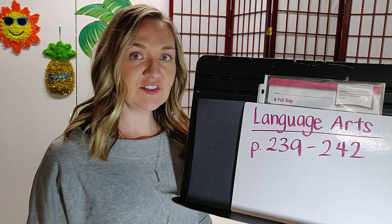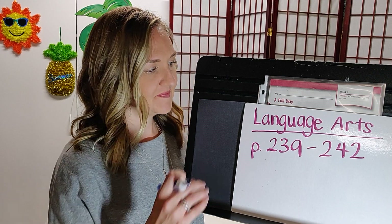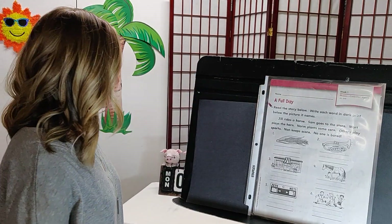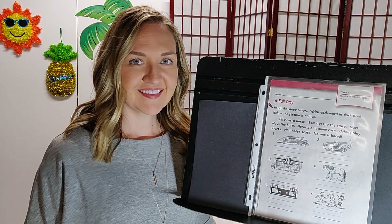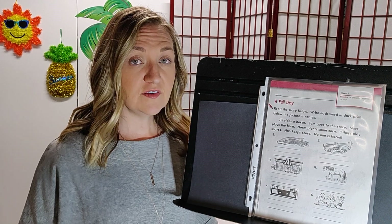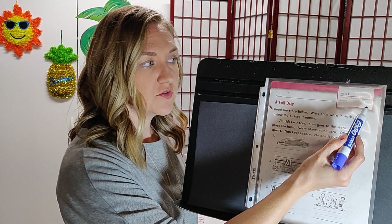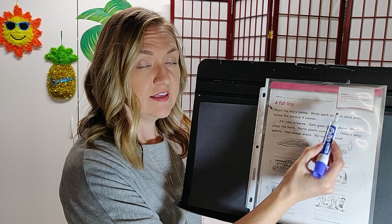Let's look at Language Arts, pages 239 through 242. Page 239 is called A Full Day. If you look at the top of the page, you'll see where it says phonics: R-controlled vowels, the O-R or O-R-E combination, just like our spelling words for this week.